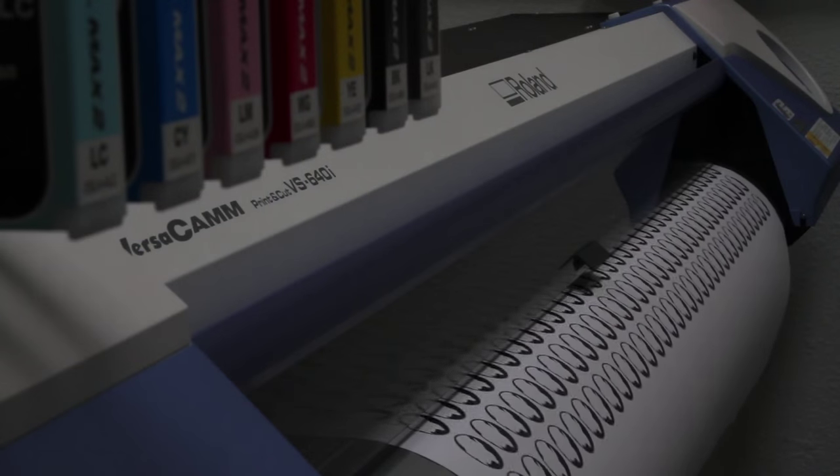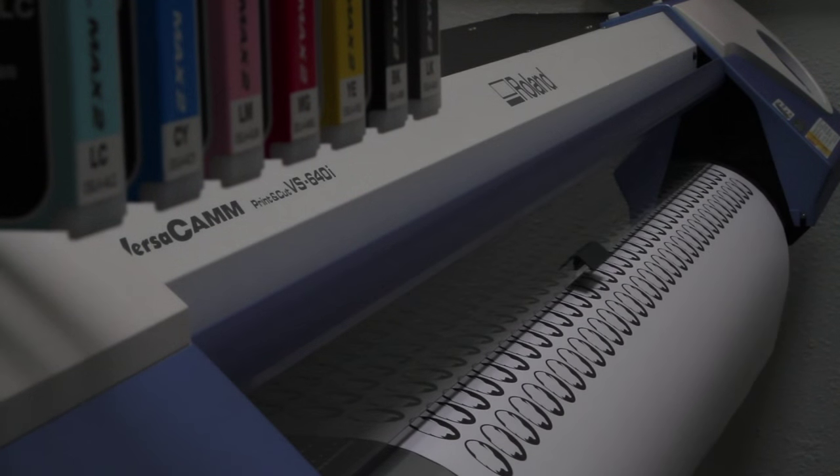The print cut saves us a lot of time — we just have to set it, and then it'll print and cut by itself. So we could leave it overnight, and it'll just print, cut, and run for hours while we're not even here.